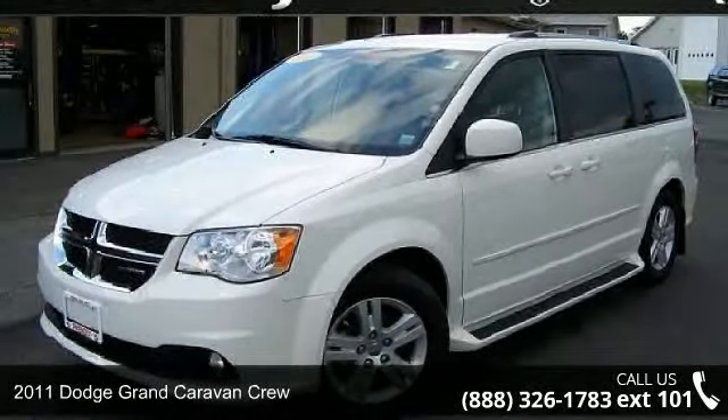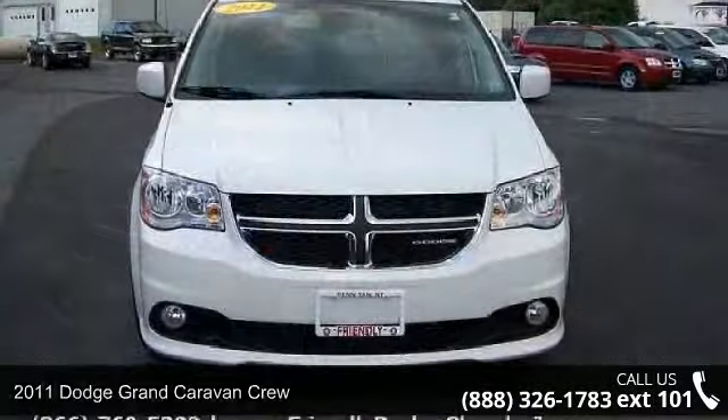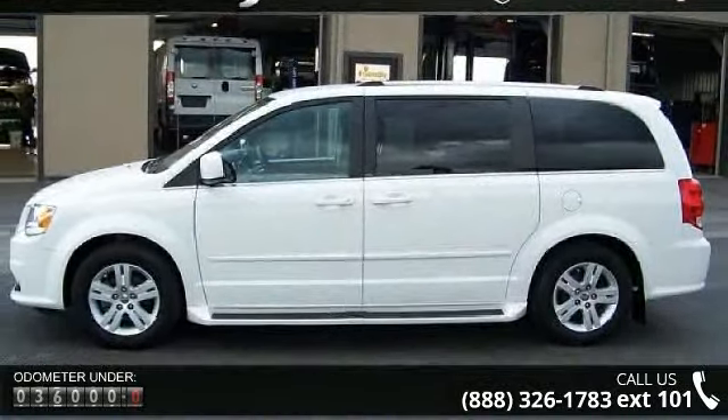Step onto the 2011 Dodge Grand Caravan Crew. This may be the set of wheels you've been looking for. This vehicle comes with a reliable six-cylinder engine, connected to a smooth shifting automatic transmission.